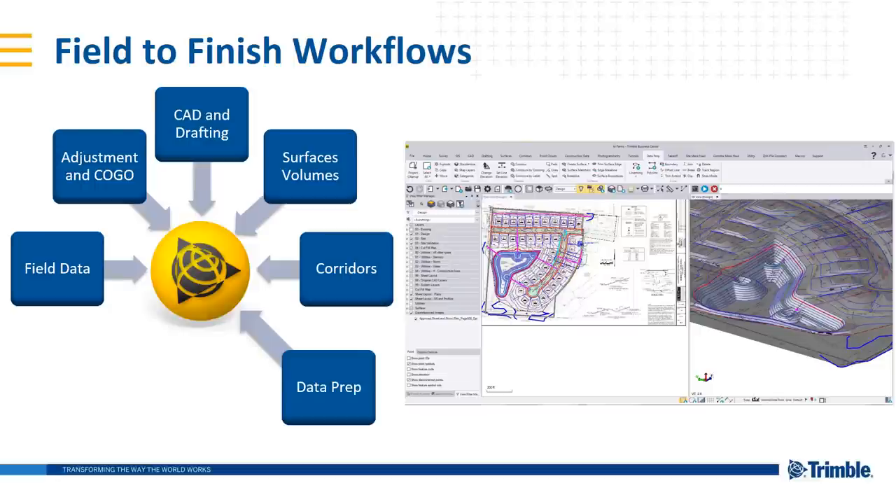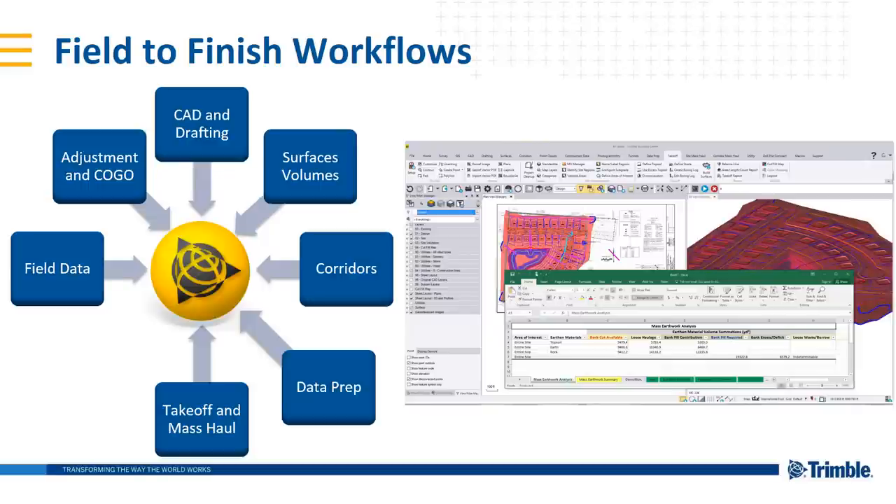A couple of new things brought on by the construction piece: data prep — taking data from PDF sources, from designers, from engineers — and making it something that a machine control model can interpret and read for staking in the field, for topo with your Trimble Access or SCS 900 field collection software, as well as takeoff and mass haul workflows. Being able to quantify moving materials, whether that's rock or creating subgrades, take off from plans to bid and win additional work. Those workflows are now a core message and part of TBC version 5.